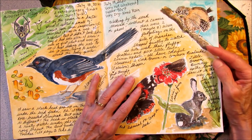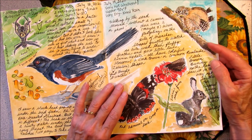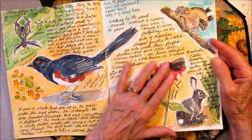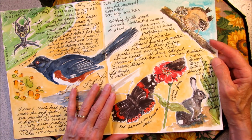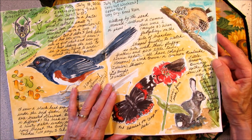Thanks for coming along on this little mini nature journaling adventure today. I really did want to record these little critters before I forgot about them. I think tomorrow I'll go out for a walk and check on the plants around the yard.